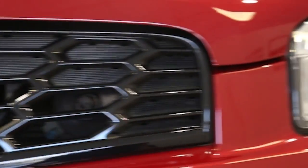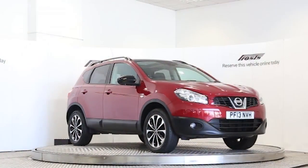This Nissan Qashqai has been through our full and extensive service and preparation process to ensure it's in perfect condition. Reserve this car online today for 48 hours for a no obligation, fully refundable £100.